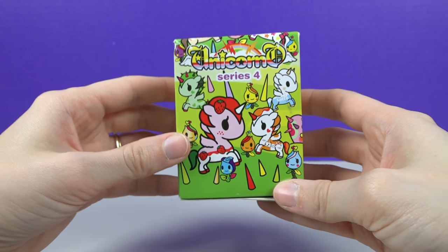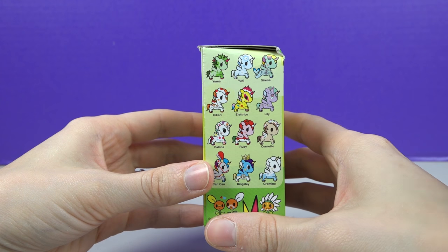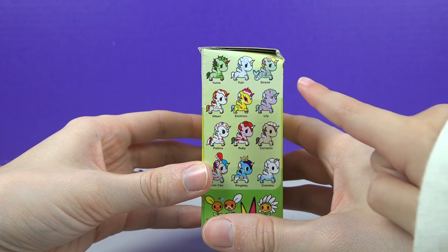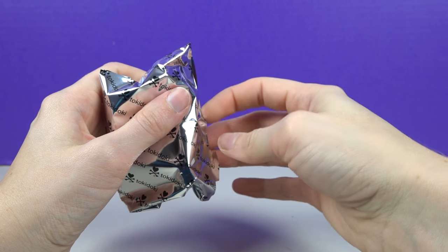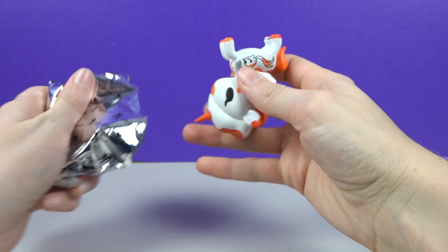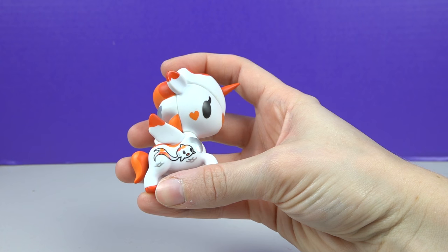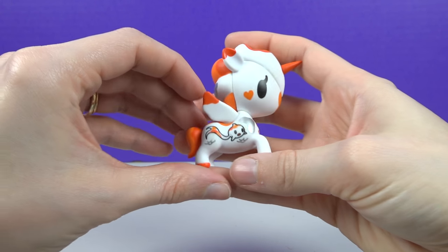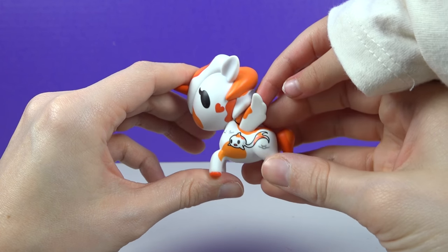Here's our last stocking stuffer! I still want the mermaid — let's try really hard and get it! Wish, wish, wish, wish, wish! Here we go — I'm so nervous! Look at that one — it's a fish, it's a pecarary! It kind of looks like gold — it is! It's like a goldfish one, or maybe like a koi!